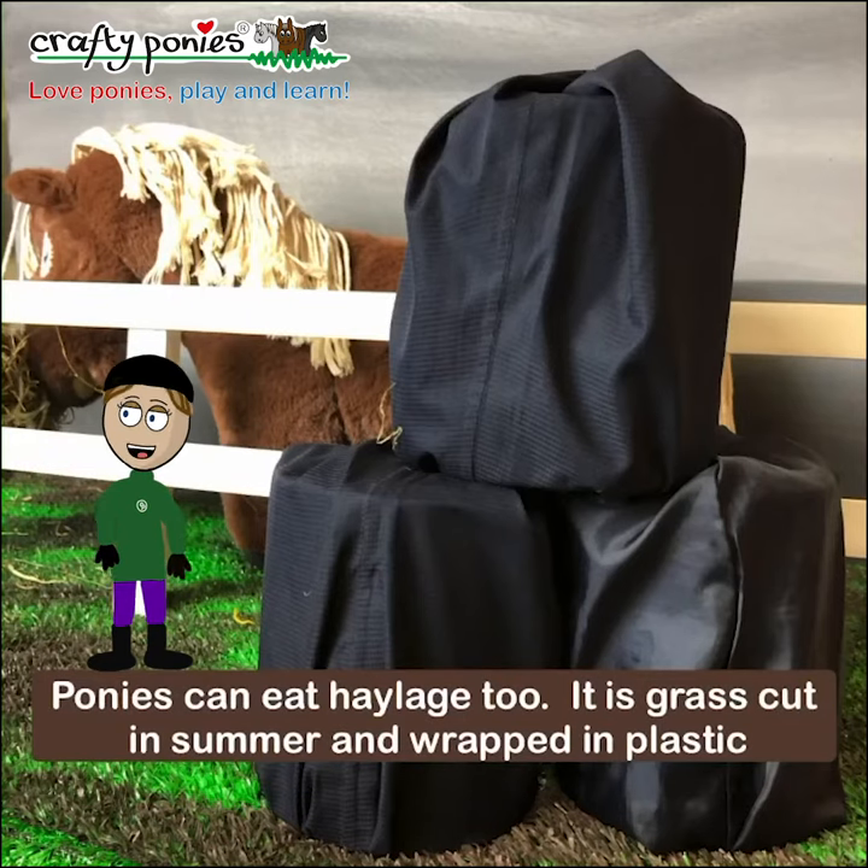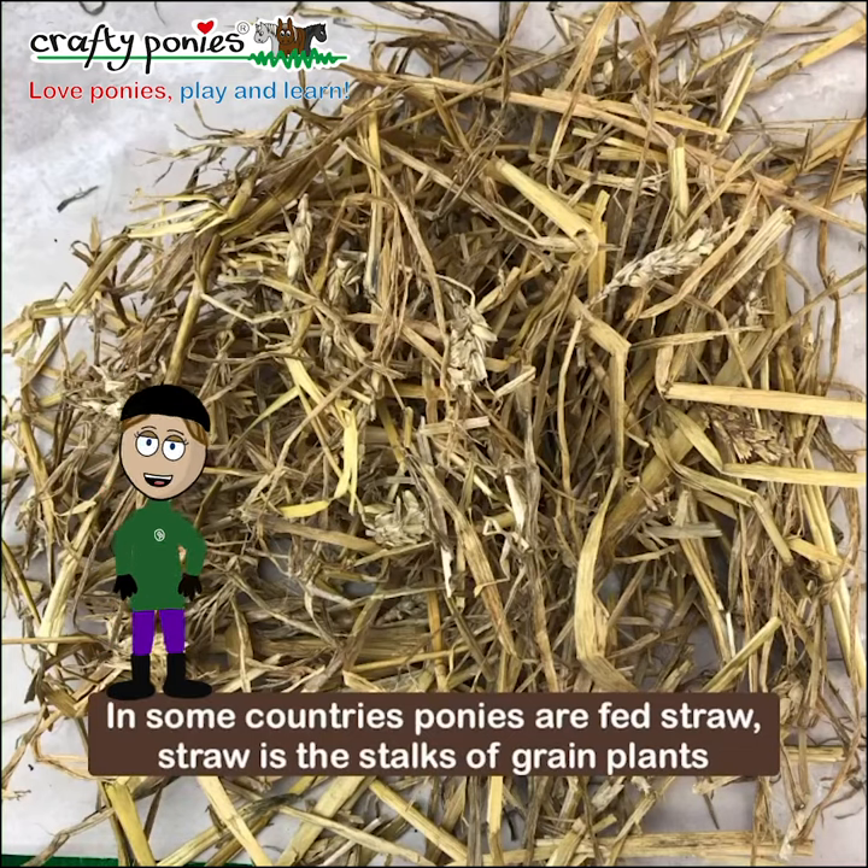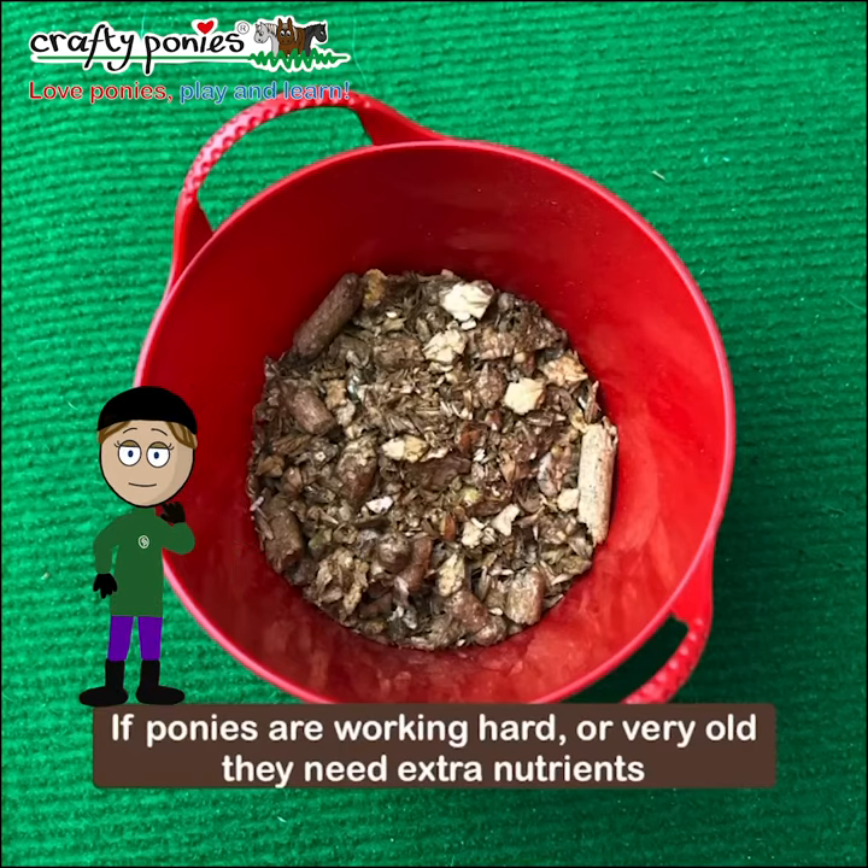Ponies can eat haylage too. It is grass cut in summer and wrapped in plastic. In some countries ponies are fed straw. Straw is the stalk of grain plants.